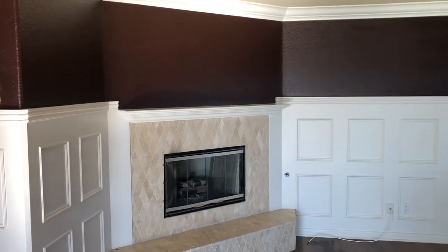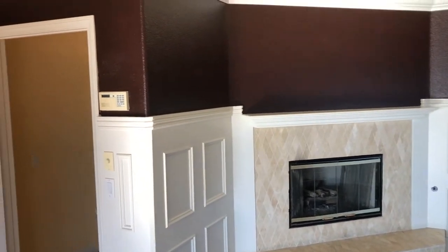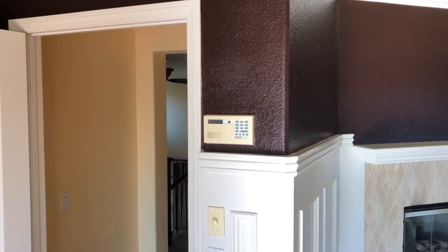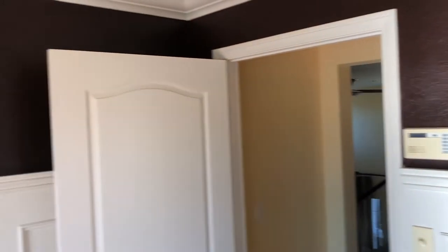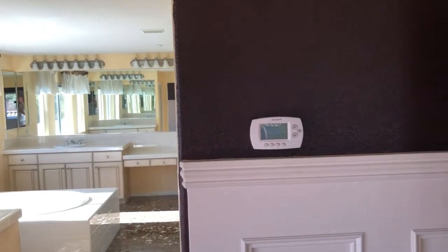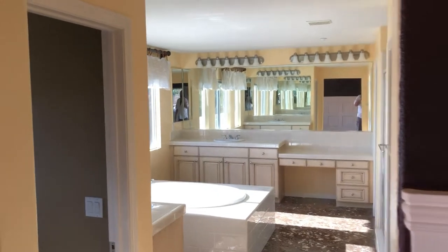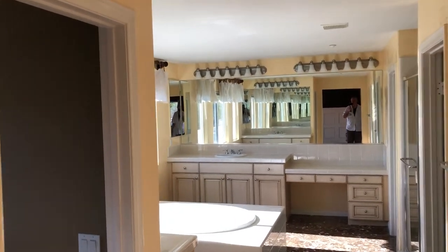Going back in, the master bedroom has its own fireplace right there. There is a touch-pad electronic alarm, and this here is an air conditioning control unit.